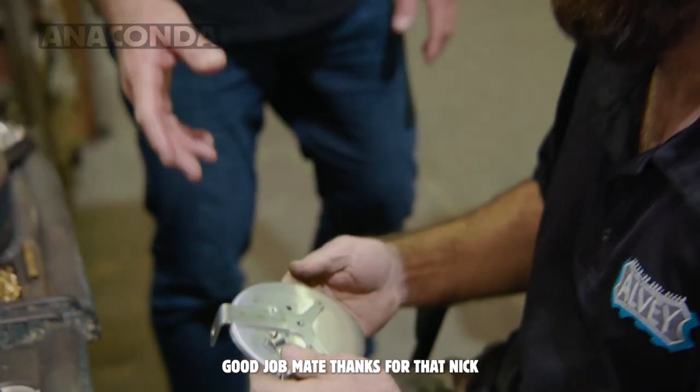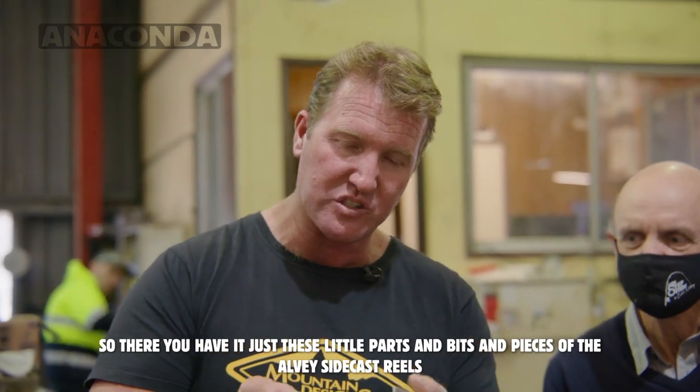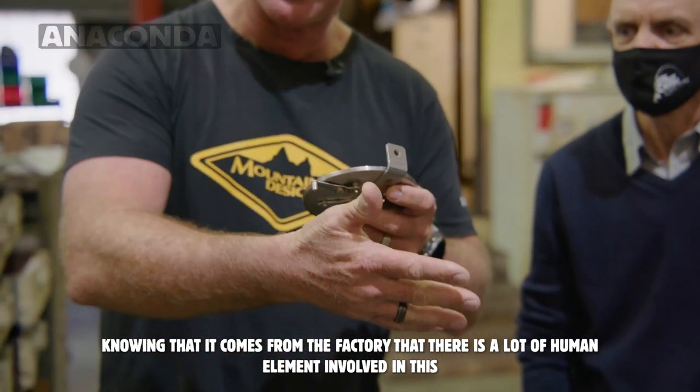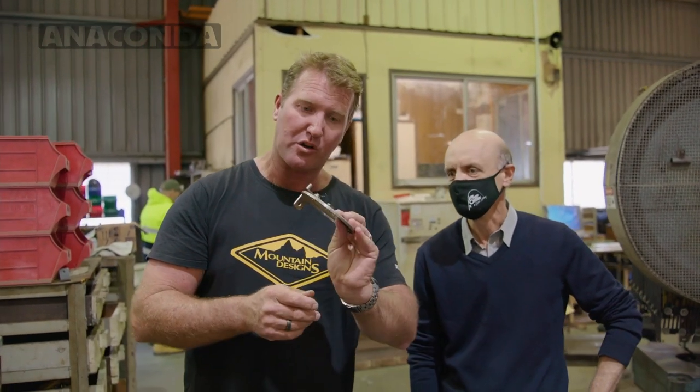Good job mate, thanks for that Nick. Look at that buddy — so there you go, and there you have it. Just these little parts and bits and pieces of your Alvey sidecast reels. Knowing that it comes from the factory, there's a lot of human element involved in this. It really makes you feel a lot more proud when you are using this Aussie icon.